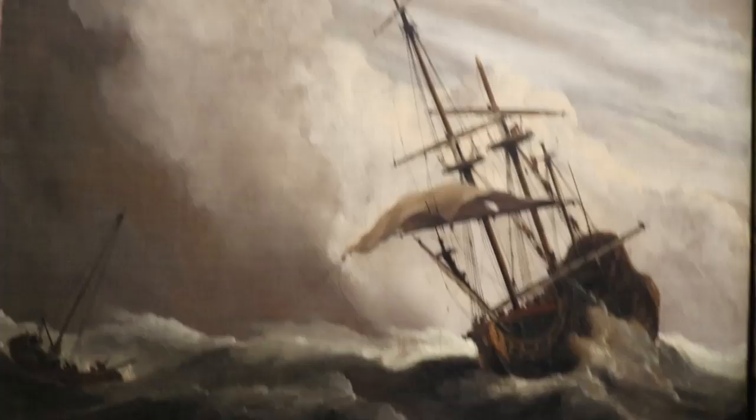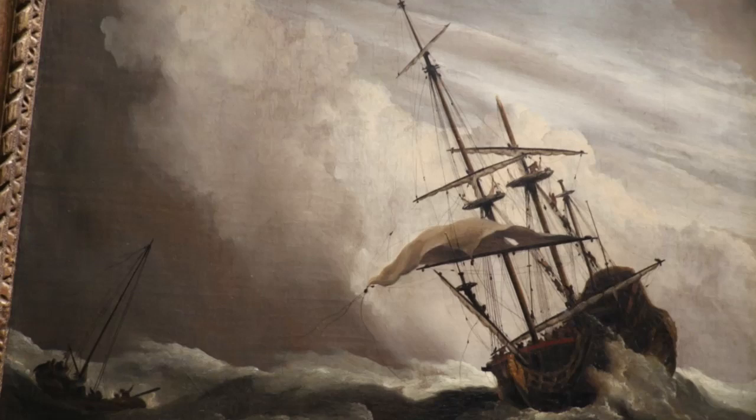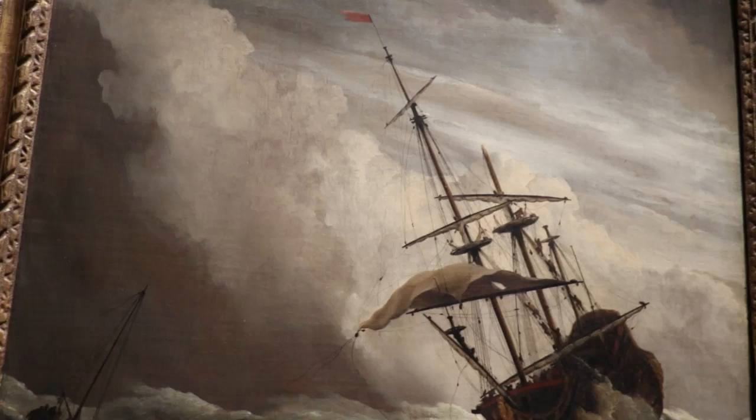A ship on the high seas caught by a squall, known as The Gust, by Veldé II. It's a 70-gun British warship in distress — a fierce gust of wind has broken one of its masts and a sail has come loose. In 1672, Veldé, together with his father, who was also a marine painter, entered the service of the English court. He made this painting as a companion to The Cannon Shot in England.